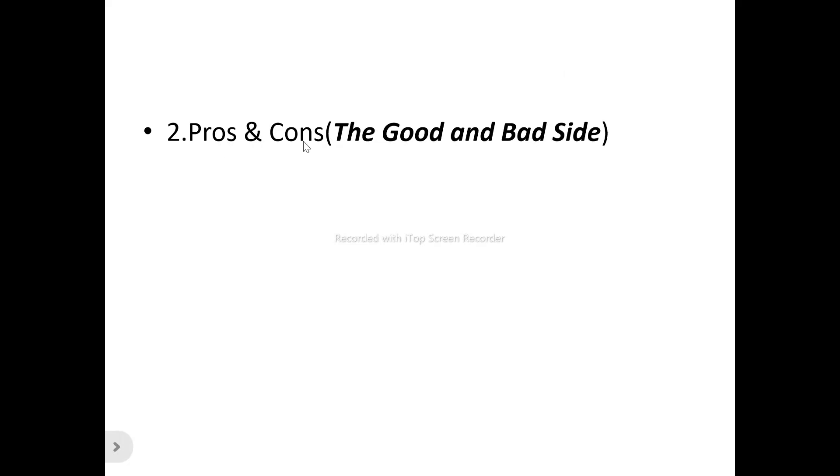We'll also be looking at the pros and cons — the good and the bad side of BOTO. For any product, even one that is doing amazing, if you look at it very carefully you'll find it also has its own bad side.